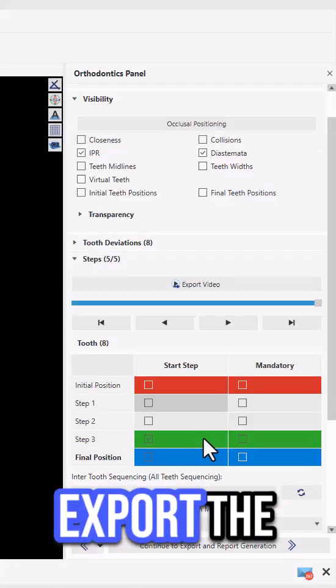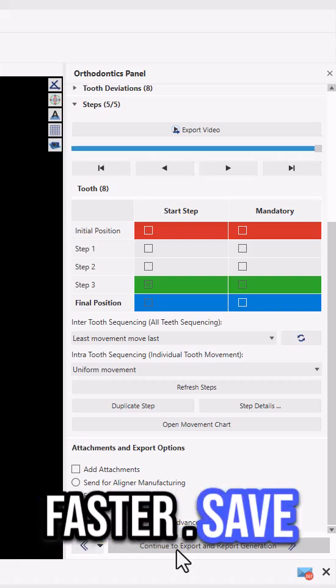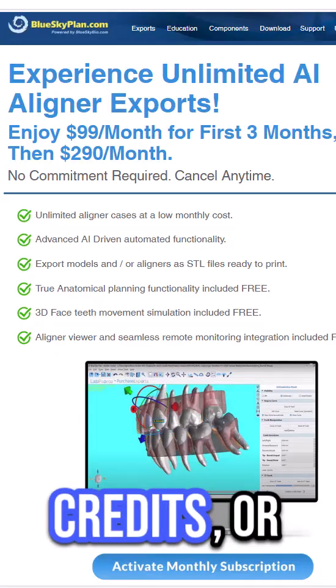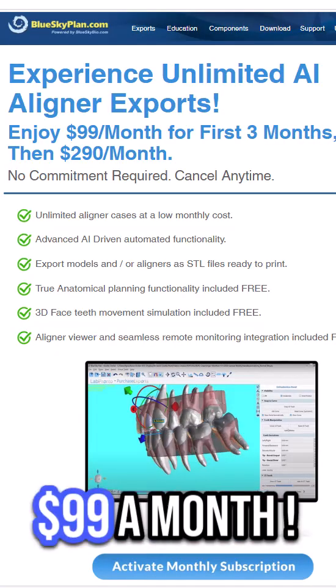Finalize and export the updated models and aligners, getting your patients back on track faster. Save massive time and keep your cases flowing seamlessly. Get started with low-cost individual export credits or unlock unlimited aligner exports starting at $99 a month.